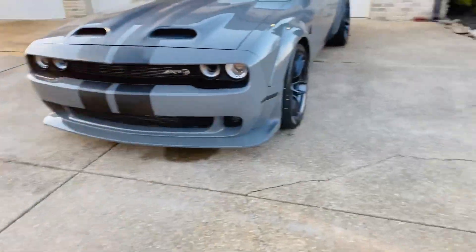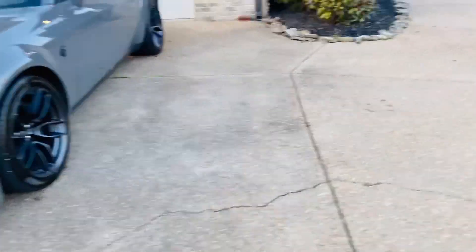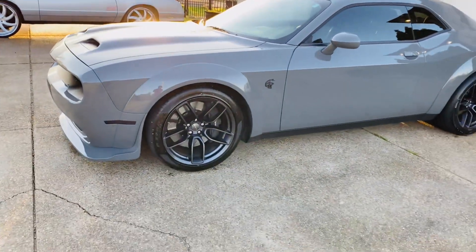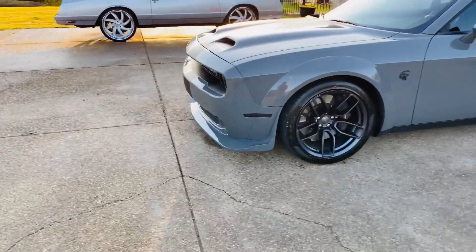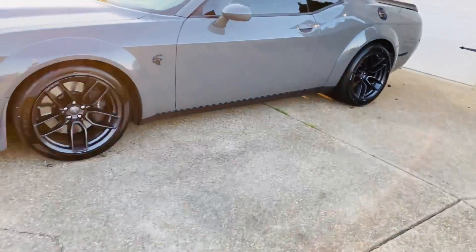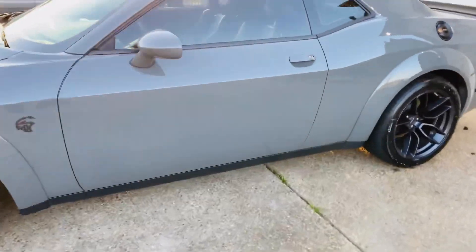Got three donks I'm finna bring out, so just be patient. Here she go — 2019 Dodge Challenger Red Eye. Got it at 7,000 miles on it. I've had it almost two years.